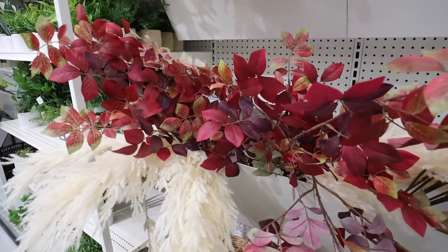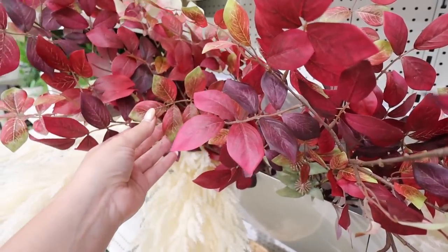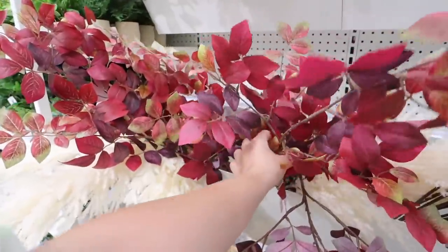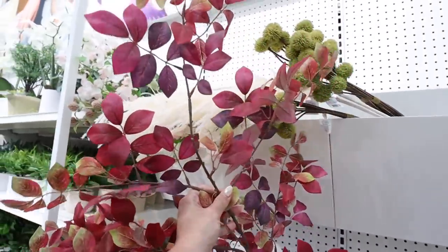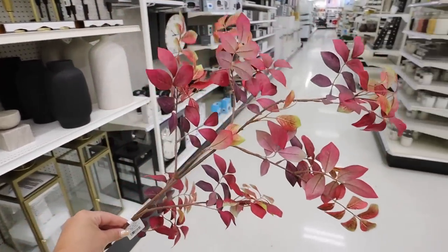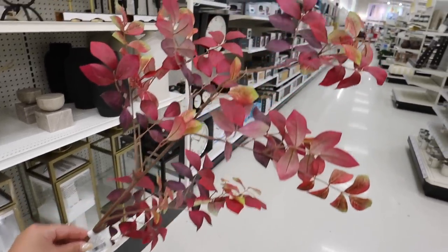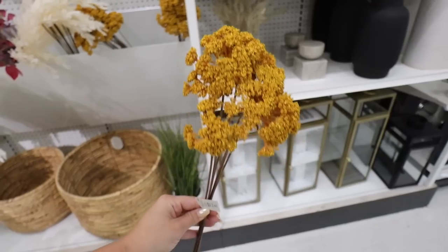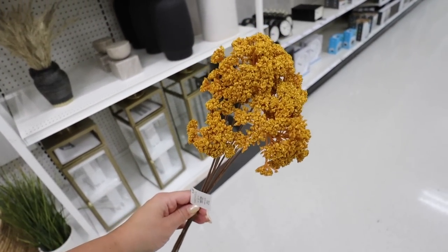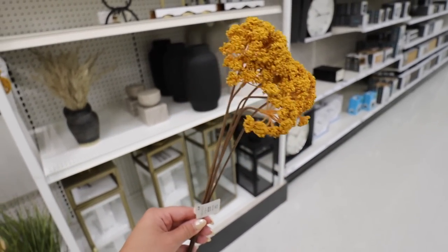We finally have some fall stems from Threshold — very exciting. This first one is really beautiful: there's greens, purples, reds, pinks, and burgundies all mixed in, and you get a pretty good amount per stem. This is all one stem and you get a ton — it is $15. Then for $5 this is another stem they have that you can spread out more — all different stems in a really pretty golden color. Excited to see this in the Threshold collection too.